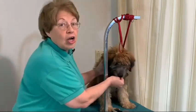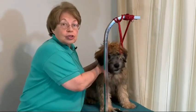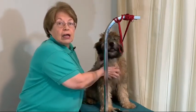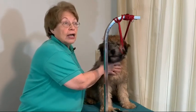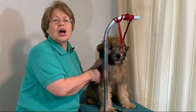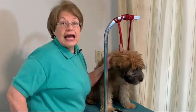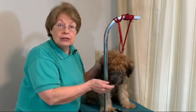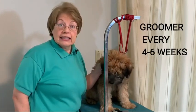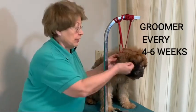But if you have a long-haired dog — a Goldendoodle, a Labradoodle, a Wheaten Terrier, a Maltese, a Shih Tzu, a Cockapoo — I could go on and on. If your puppy has long hair, your puppy needs to go see a groomer about every four to six weeks. So you want to make it a pleasant experience.